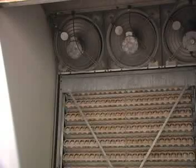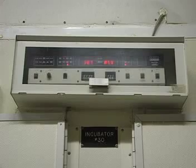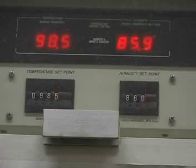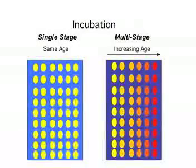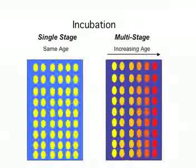Eggs are put in incubators, which provide the optimal environment for the embryo to develop. Incubators are kept at a temperature of 38 degrees Celsius. The warm air starts the embryo's growth again. The eggs spend the next 18 days in this machine, providing enough time for the embryo to develop into a chick. Conditions are kept hot and humid to mimic conditions in nature. Some incubators only house eggs of the same age so the environment can be specific to the period of growth — this is called single-stage incubation.